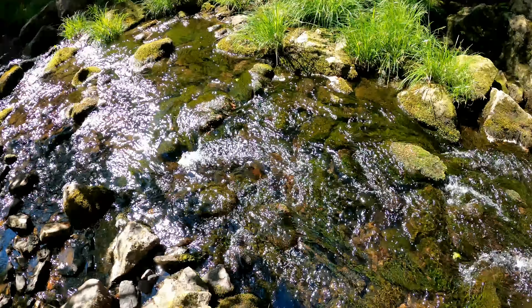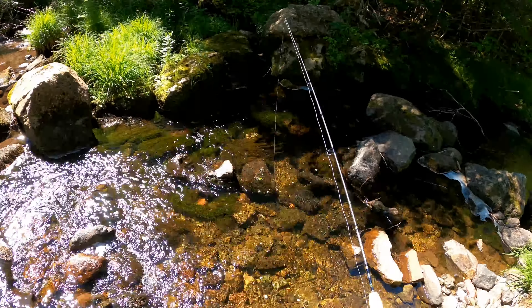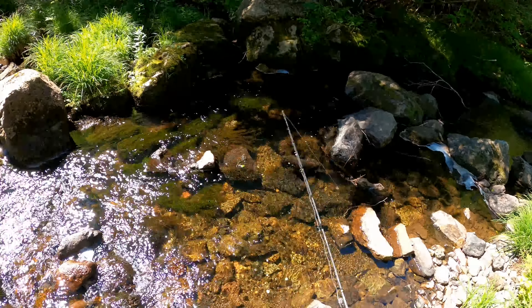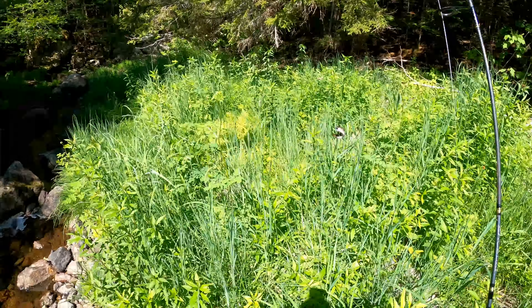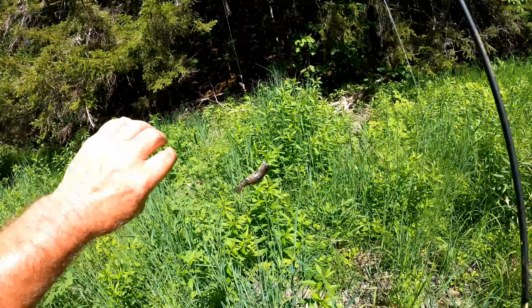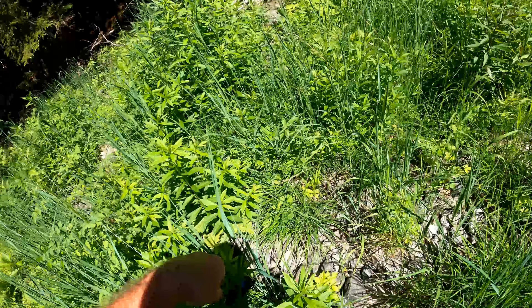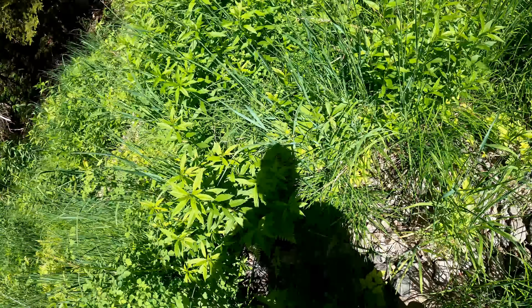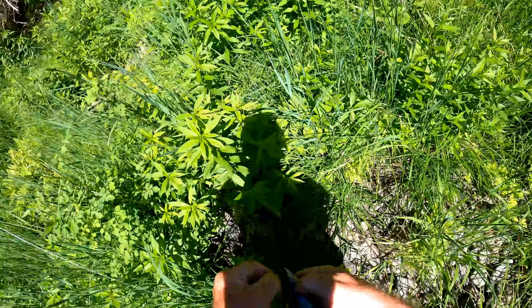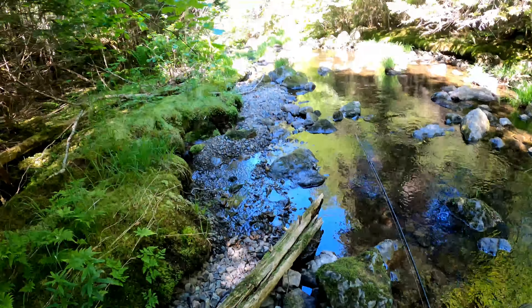It's a pretty good little productive hole right here. I think we can get another one in there. There we go — look at that! This will make five and we'll have them for lunch. That's a good one. We got our five trout.